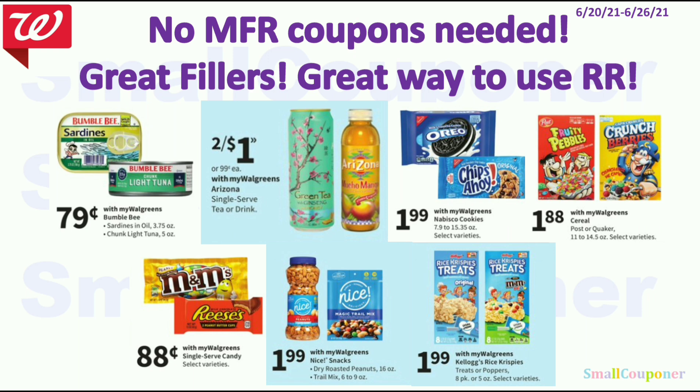Some no-manufacturer-coupons-needed food items — great fillers and great way to use your register rewards: Bumblebee at 79 cents, Arizona Iced Tea 2 for $1, Oreo or Chips Ahoy or any Nabisco cookies at $1.99, Post or Quaker cereals at $1.88, Single Serve Candies at $0.88. Make sure to check if the Twix is part of this deal because we have a Shopkick offer for Twix — about 200 kicks equivalent to about 80 cents. The Nice Roasted Peanuts or Trail Mix are $1.99, and the Rice Krispie Treats are $1.99.